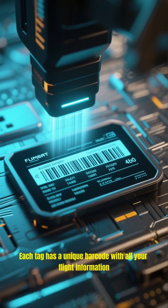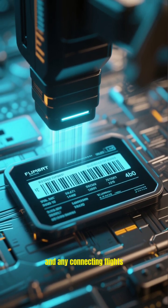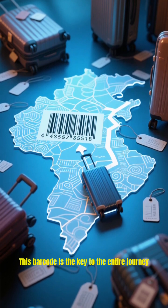Each tag has a unique barcode with all your flight information, your name, destination, and any connecting flights. This barcode is the key to the entire journey.